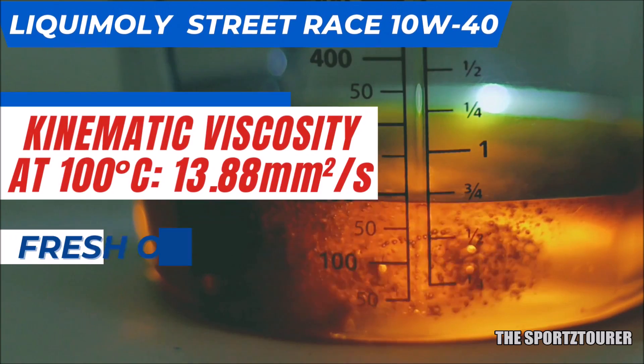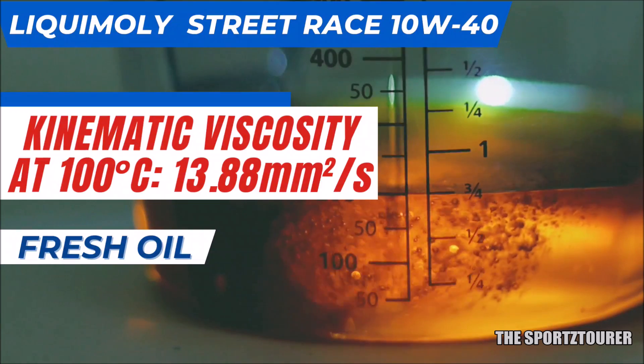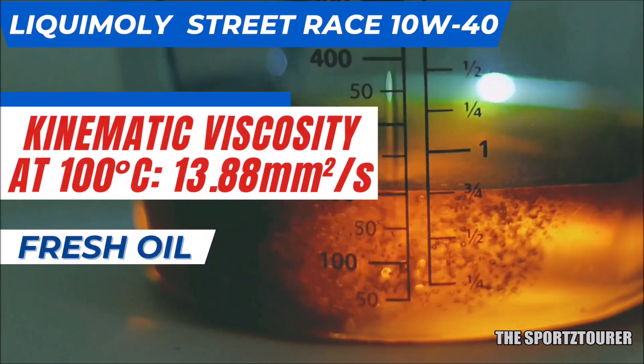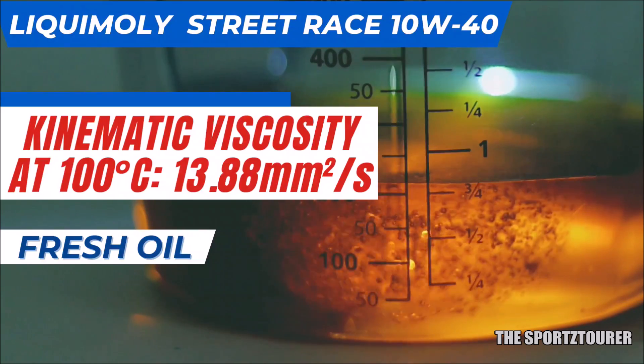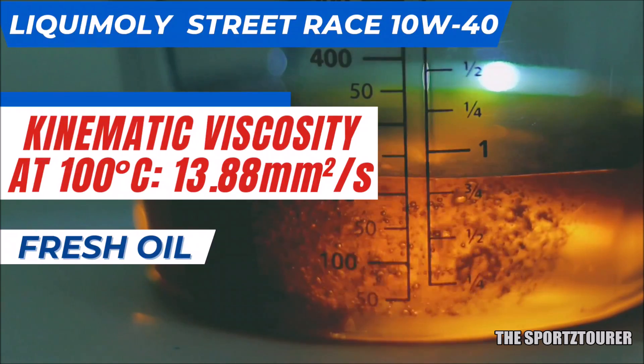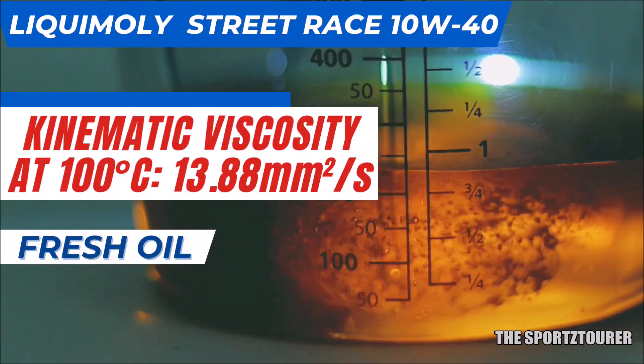On the hotter side, the kinematic viscosity at 100 degrees Celsius for the fresh Street Race 10W40 came at 13.88 mm² per second, which is good and in line with most premium performance engine oils. This usually aids the oil in offering lower resistance at an operating temperature and in turn providing better performance and efficiency.